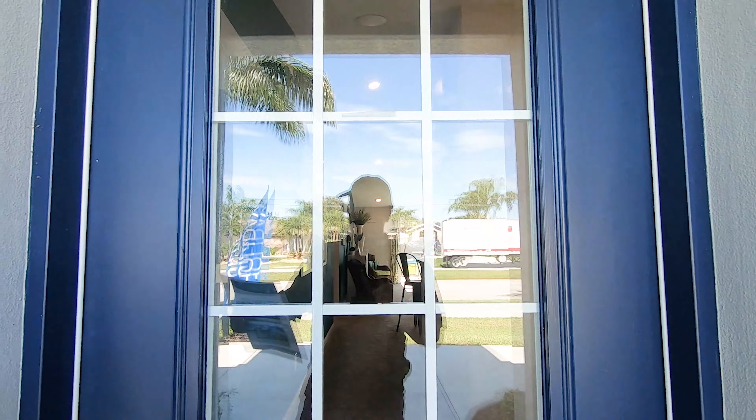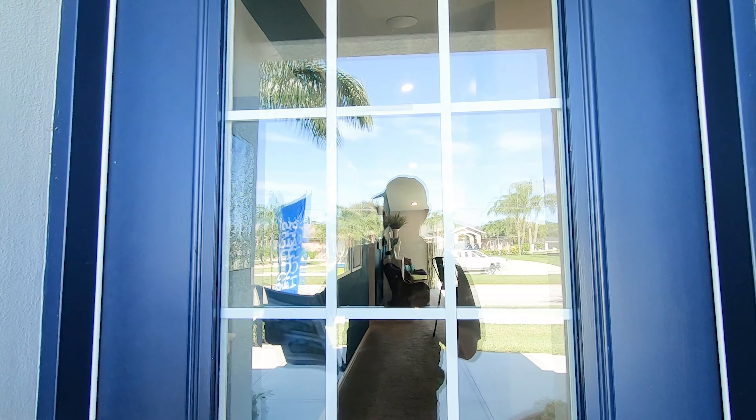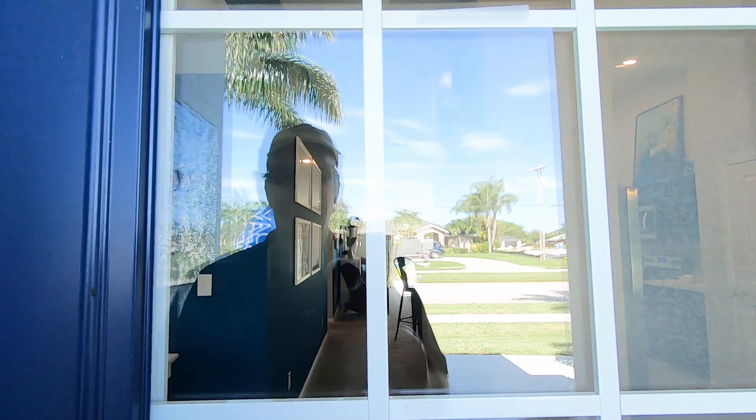Let me tell you a little bit about the house. This house has a living space of 1,637 square feet.